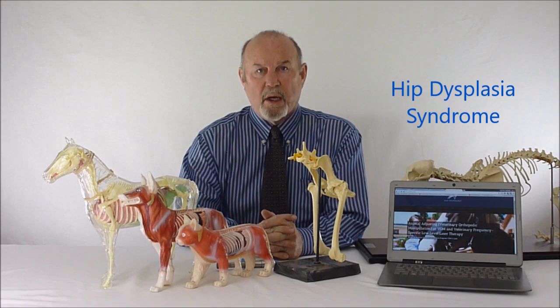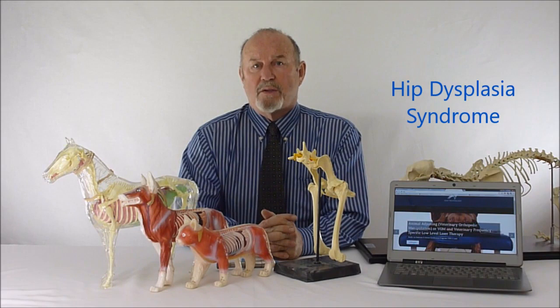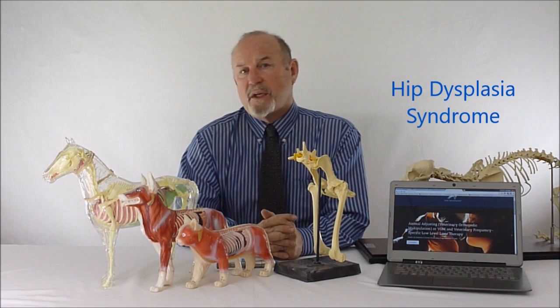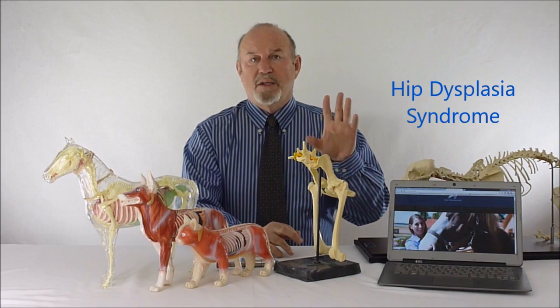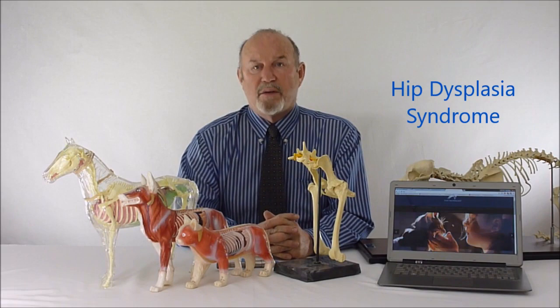Hip dysplasia is thought to be a genetic disease, but according to the OFA and other sources it is described as a polygenetic autosomal recessive with incomplete penetrance. I started teaching genetics at the 300 level at Washington State University in 1973. That terminology means the disease process can occur sometimes or all the time, partially or completely, or skip a generation — which makes the geneticist always right. Hip dysplasia is not a genetic disease; rather, there is a genetic predisposition to something causing the animal to acquire the syndrome.